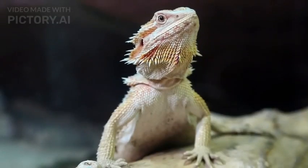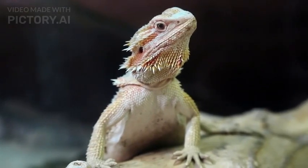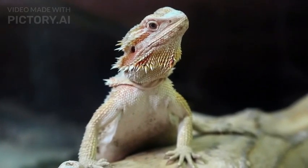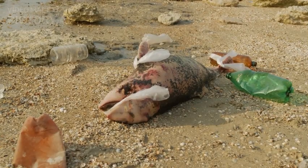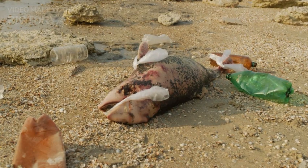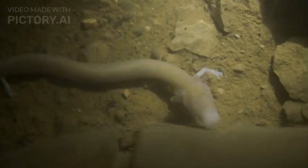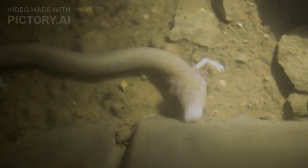Today the axolotl is an iconic and beloved symbol of Mexico's natural heritage and has garnered international attention for its unique characteristics. In conclusion, the axolotl stands as an exceptional example of nature's marvels, defying typical amphibian life cycles and showcasing unparalleled regenerative abilities. Its continued survival is not only critical for preserving biodiversity but also holds the potential for groundbreaking scientific discoveries that may benefit human health and medicine. Protecting this enigmatic creature and its fragile habitat is of utmost importance to ensure its legacy endures for generations to come.